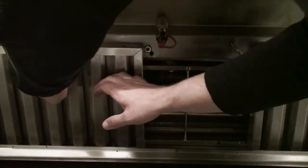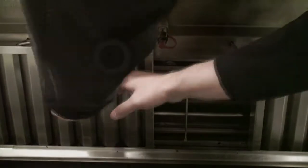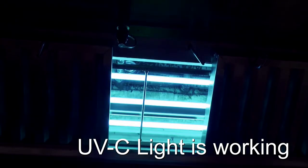A safety switch ensures the lamps are turned off when one or more of the filters are removed. The UVC lamps produce ozone, which oxidizes the grease and odors in the airstream.